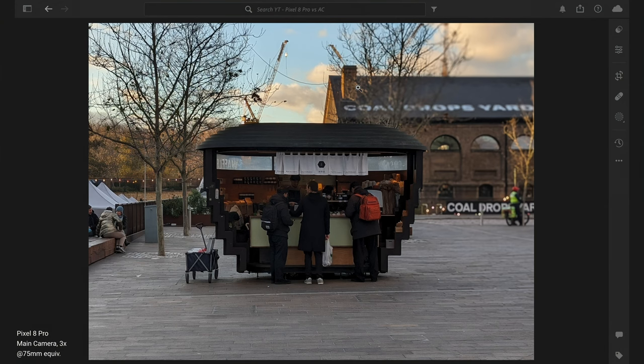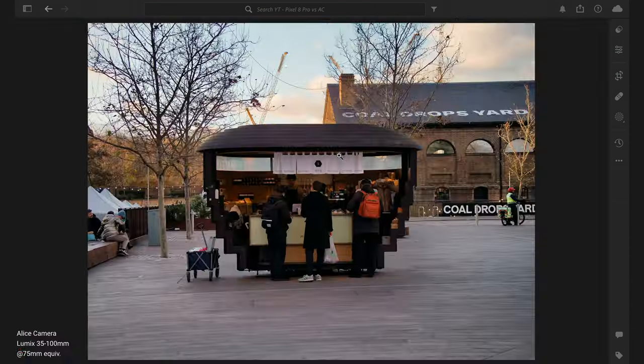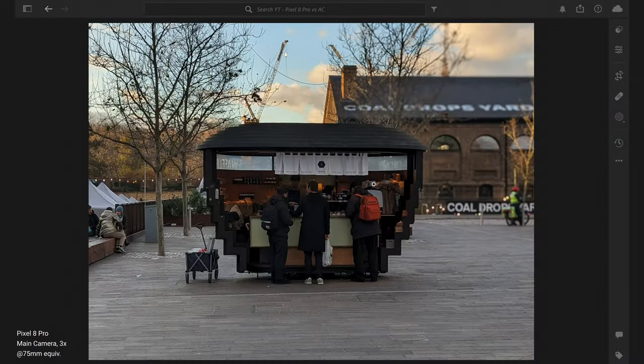Here's a photo of a kiosk in Granary Square, King's Cross, London. The Pixel photo has some blurriness in the top right — the trees and the kiosk appear blurred, though this was not taken in portrait mode; it was using the 3x camera. On the Alice camera the colors are much warmer, with more depth and detail. Zooming in, you can read 'matchadoo' clearly, whereas on the Pixel the text is super blurry — that's the difference between a good lens and a smartphone lens.